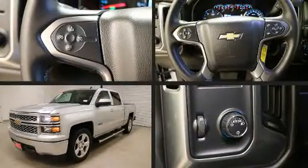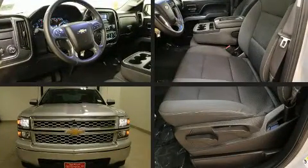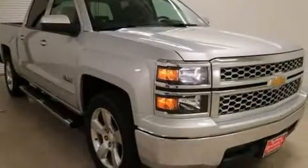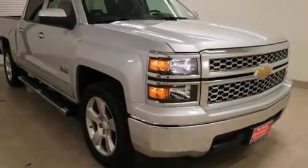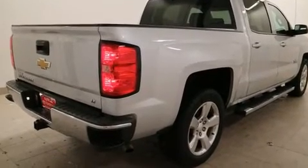Get excited about the 2014 Chevrolet Silverado 1500. With fewer than 15,000 miles on the odometer, this pickup stands out from the crowd, boasting a diverse range of features and remarkable value. It features an automatic transmission, rear-wheel drive, and a powerful 8-cylinder engine.